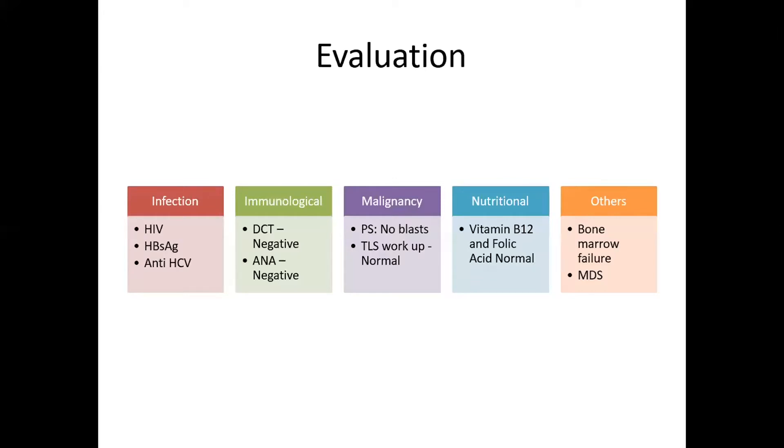We ruled out infection by negative HIV, HBsAg, and anti-HCV. Immunological causes of pancytopenia were ruled out by negative DCT and negative ANA. Malignancy was ruled out as the peripheral smear revealed no blasts and TLS workup was normal. Nutritional causes were ruled out by normal vitamin B12 and folic acid levels. Other causes suspected were inherited bone marrow failure syndromes and myelodysplastic syndromes.